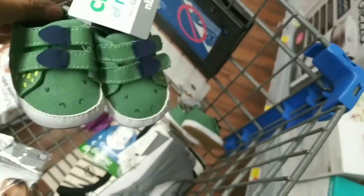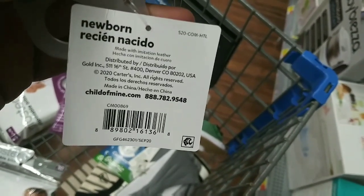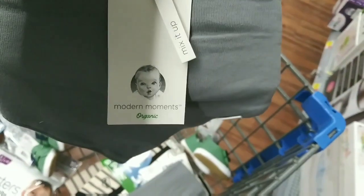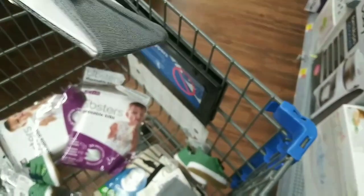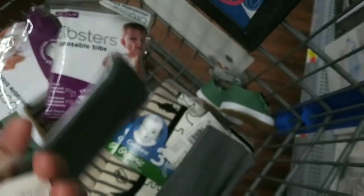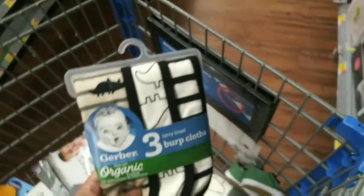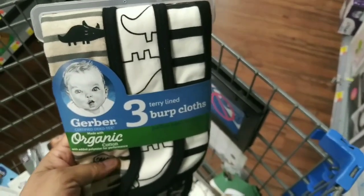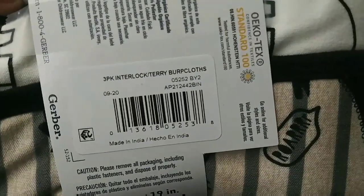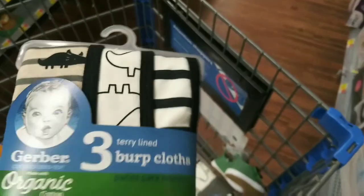These cute little shoes they also have for little girls and newborns — these are on clearance for three bucks. For the Carter's, they have the Gerber organic bibs right here and these are ringing up for one dollar — they have them for boys and for girls. I'm shopping for boys now because my friend is having baby twins boys. They have these three burp cloths — I don't know the regular price but they're ringing up for three bucks.